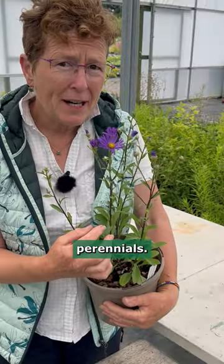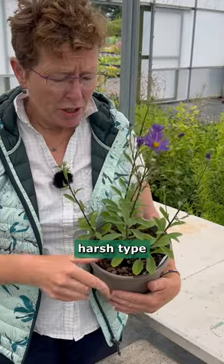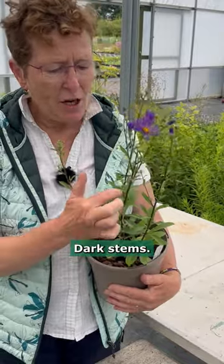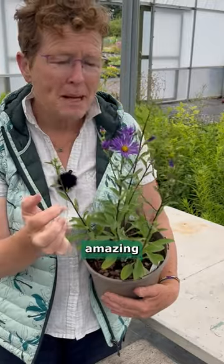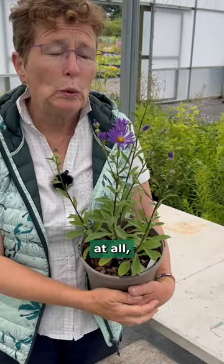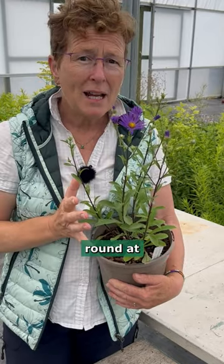These are hardy perennials. They have quite a sort of harsh type foliage here which is hairy, lovely dark stems which contrast well with these amazing daisies here, and it is a real clump former. It doesn't run around anywhere at all. About a foot to 18 inches high and about a foot round at the bottom.